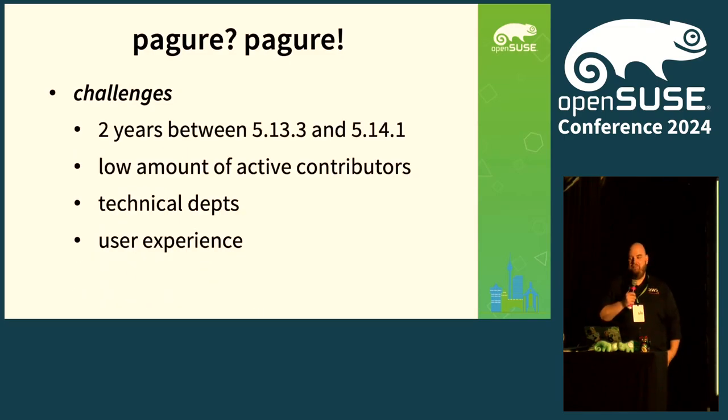There are also some challenges. It took more than two years to go from version 5.13 to the latest version — that's mainly caused by a pretty low amount of active contributors, so I hope I can convince a couple of you today to contribute to Pagure in the future. There's also technical debt throughout the years — libraries get dated, so there's some work to clean things up. And user experience: people expect more today from a pull request review, so the UI is definitely something where we have to improve.